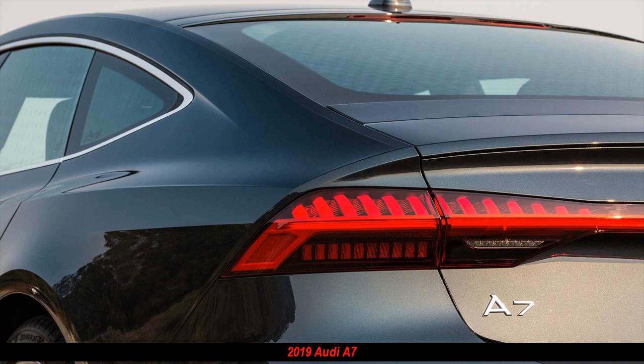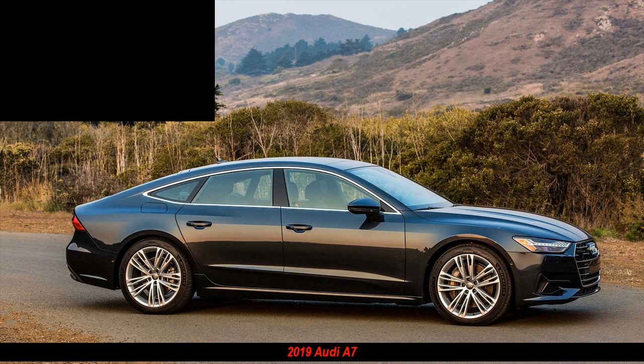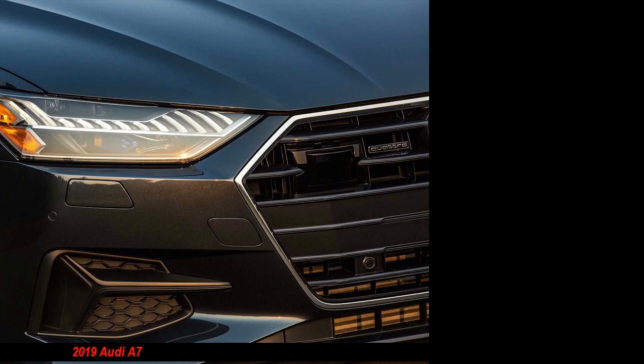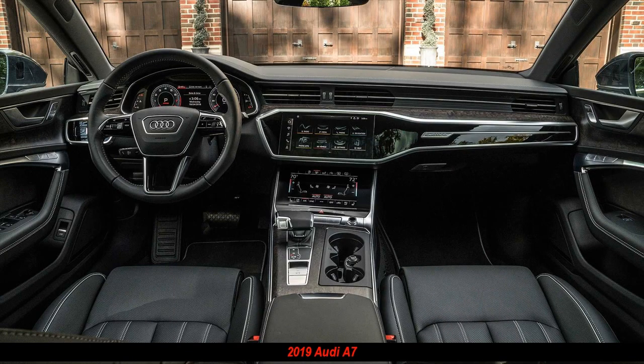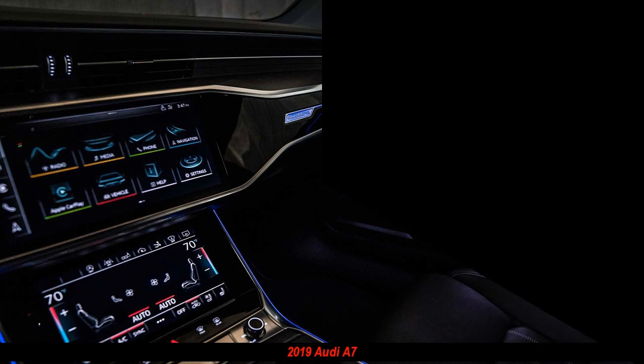On a positive note, driver assistance and safety technologies abound in this new German-built Audi, which has an obvious competitor in the more expensive BMW 6 Series Gran Turismo, another lift-back design. The Porsche Panamera is another far pricier and sportier German lift-back.